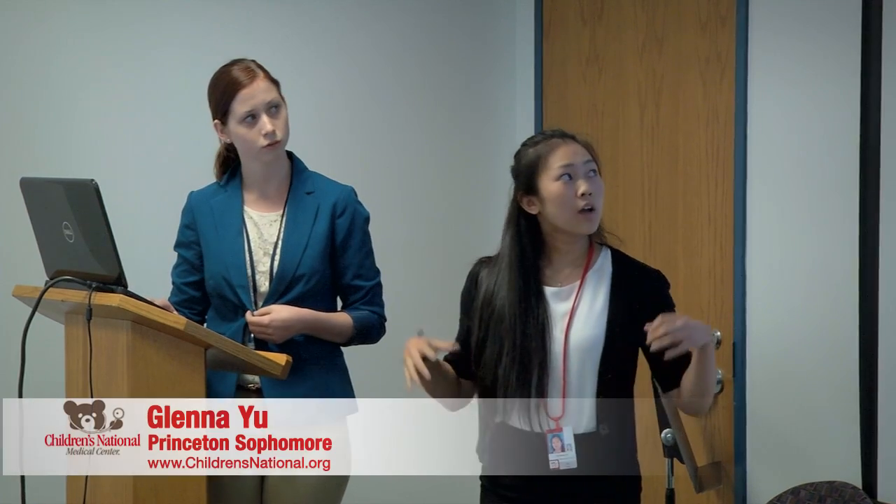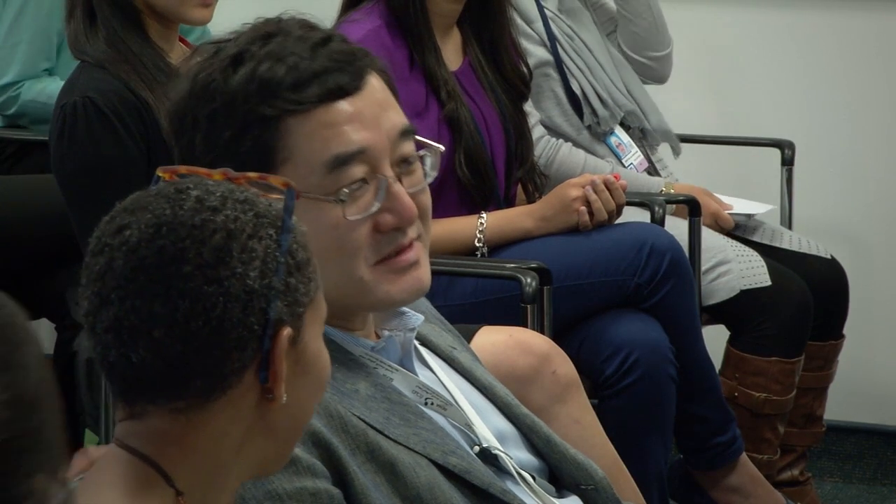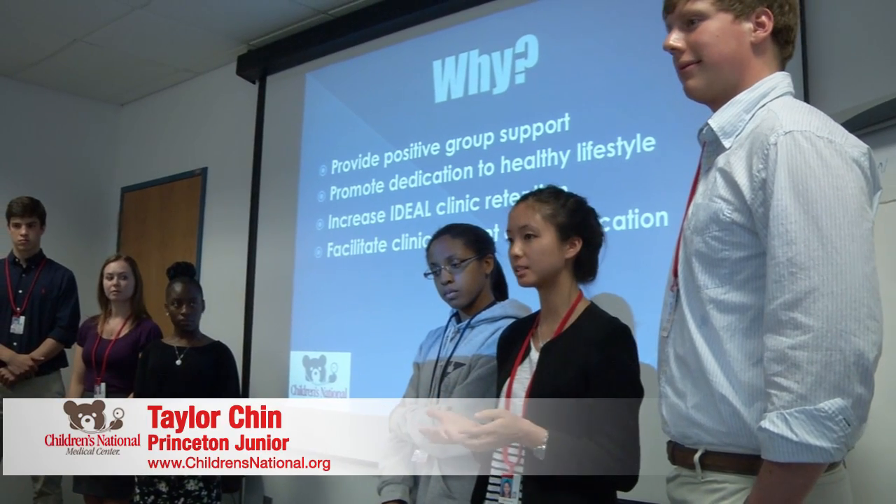Our app consolidates all the health information, the costs, the locations, and puts it all into one place and makes it easy. We hope that, if anything, the clinic would maybe find that data collection process a little easier.